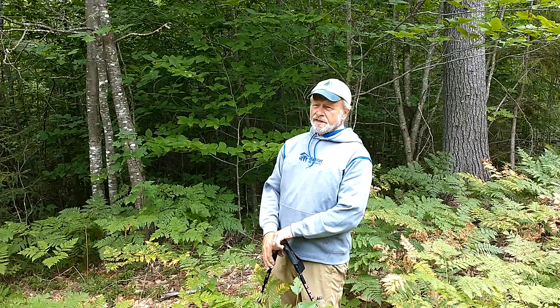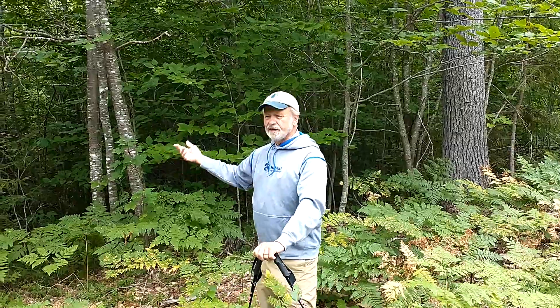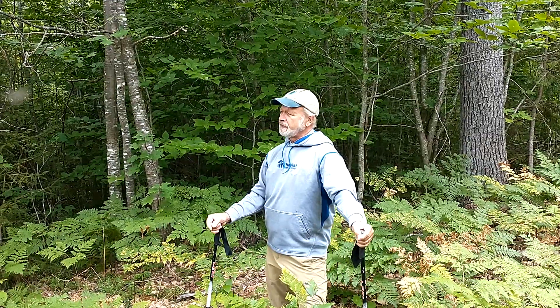What should have been done here — now some people think you've got to give up on these stands. These old field stands, they want to go to hardwood, naturally succeeding to hardwood, because they were probably naturally mixed wood stands with some pine but not much. Hardwood hemlock stands, probably, in nature.